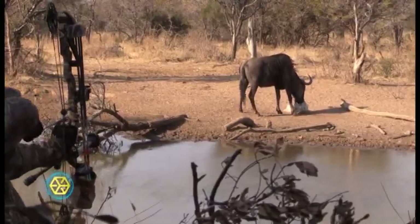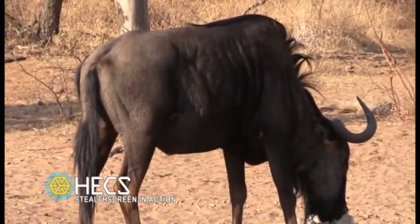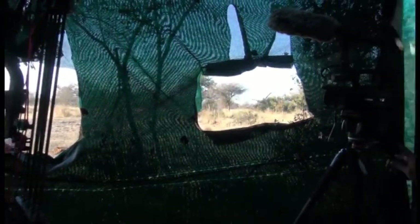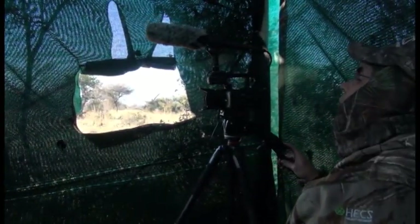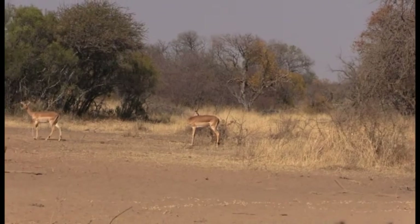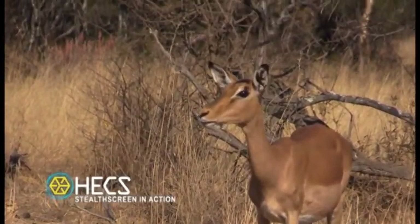I'd already taken a nice wildebeest bull and a good warthog, but both came in and totally ignored me sitting outside in a wide open. With several animals on the ground, I decided to sit back and run the camera for Caitlin for the next few days. This particular waterhole was covered up in animal tracks, and it wasn't long after we climbed in the blind before we had animals coming in from every direction. Many of these animals were only a few yards away from us, but none of them paid any attention at all.